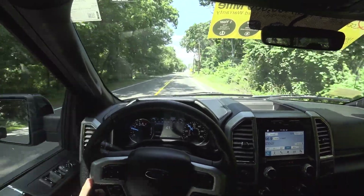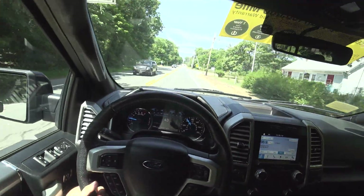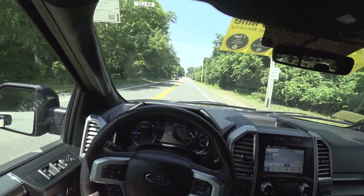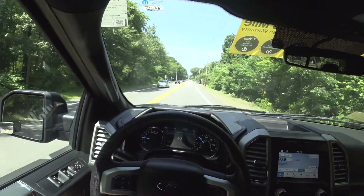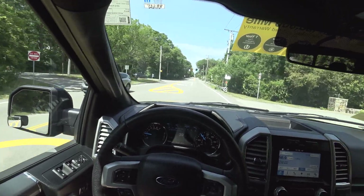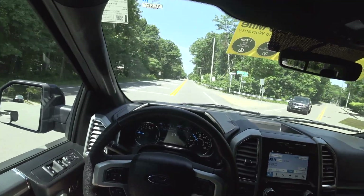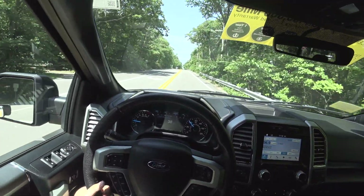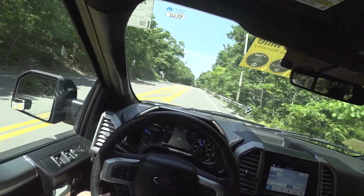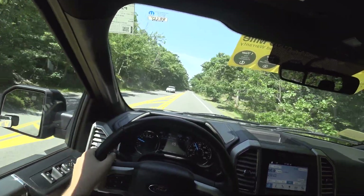You have a couple different options in terms of the transmission, a couple different modes. You have normal, tow/haul, and sport. I've been driving mainly in sport the whole time. And then in normal drive, you can set up a gear limiter — so if I want it to not pass fourth gear, I just hit down on manual mode and it limits it to fourth gear while shifting through the other gears. It won't lock it in fourth, but it won't pass it either.